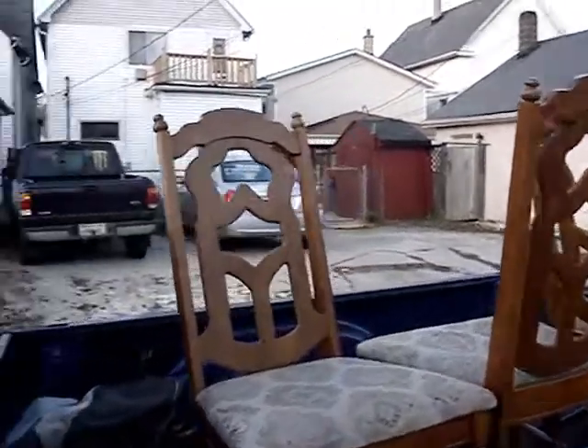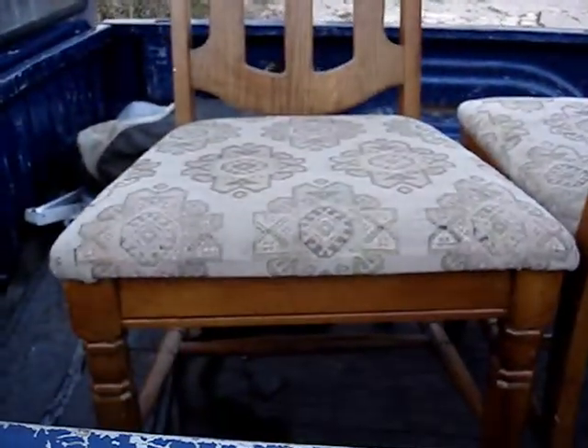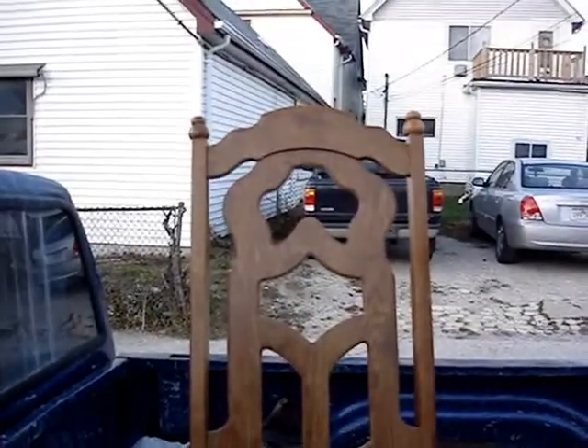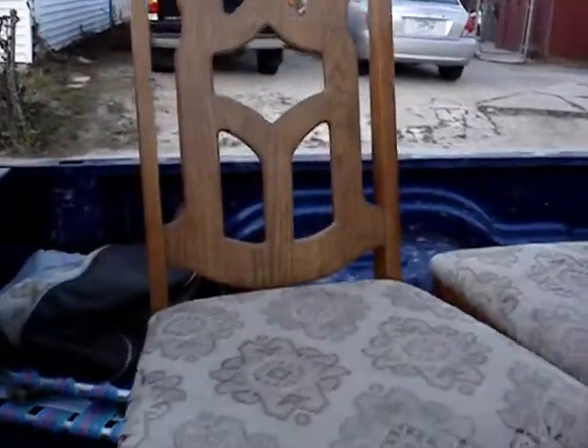I picked up these three kitchen chairs here. I kind of wish there was four, but oh well. There was a table that went with the chairs, but the table had a particle board top and the top was bubbling, so I left the table there and took the chairs.